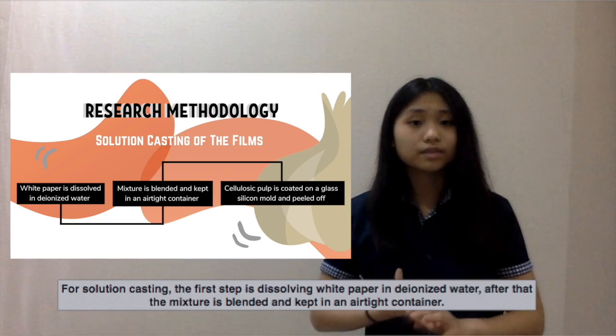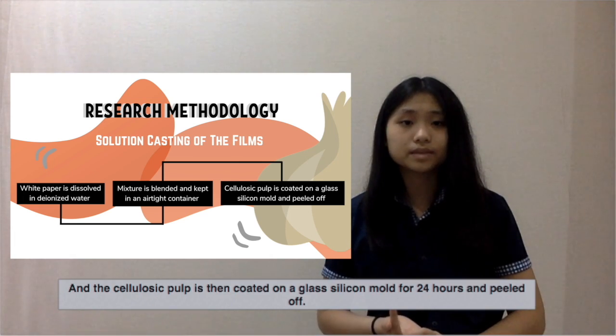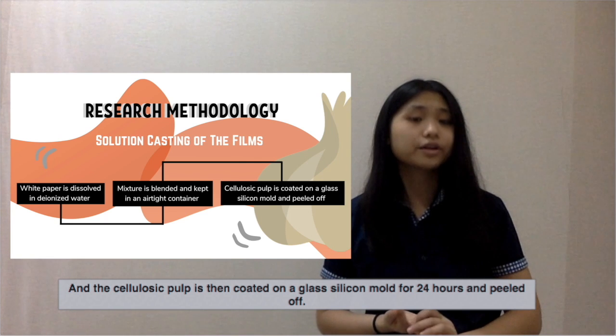For solution casting, the first step is dissolving white paper in deionized water. After that, the mixture is blended and kept in an airtight container. The cellulosic pulp is then coated on a glass silicon mold for 24 hours and peeled off.